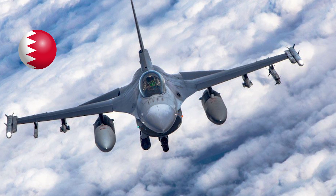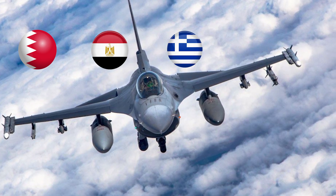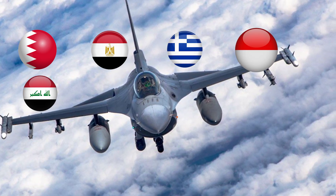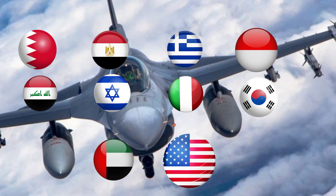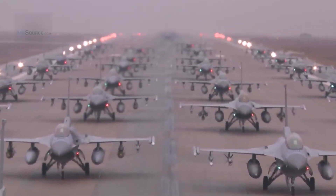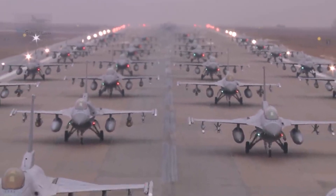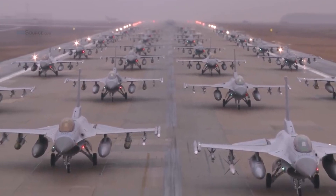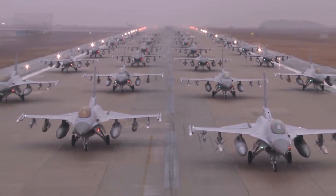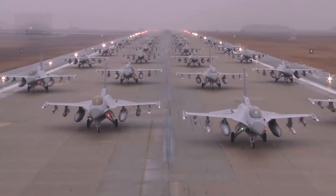Nations such as Bahrain, Egypt, Greece, Indonesia, Iraq, Israel, Italy, South Korea, UAE, and the USA recognize its huge export potential. For many, the F-16 is the backbone of their air defenses, affording them operational capabilities that fifth-generation aircraft might stretch their budgets for.